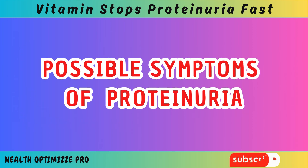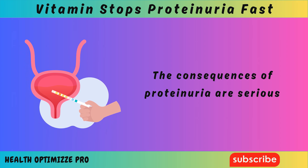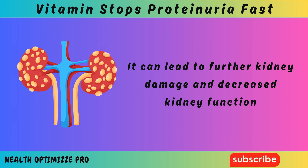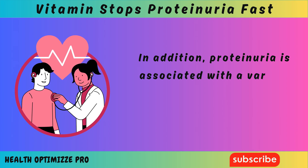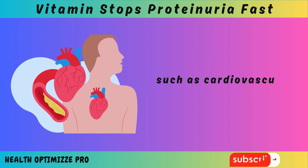The consequences of proteinuria are serious. It can lead to further kidney damage and decreased kidney function, increasing the risk of kidney failure. In addition, proteinuria is associated with a variety of long-term health effects, such as cardiovascular disease.